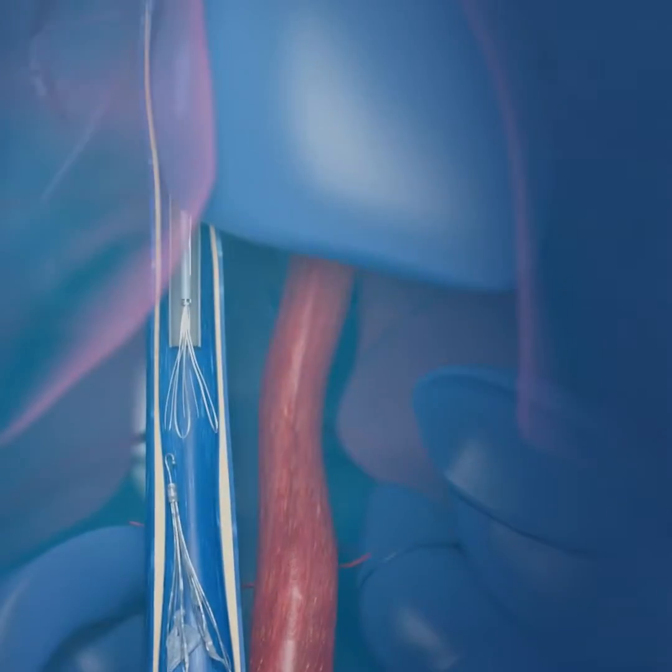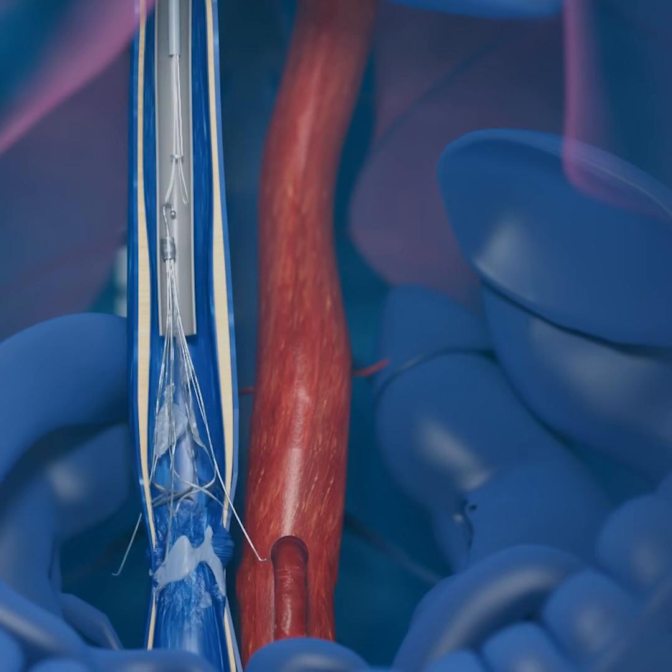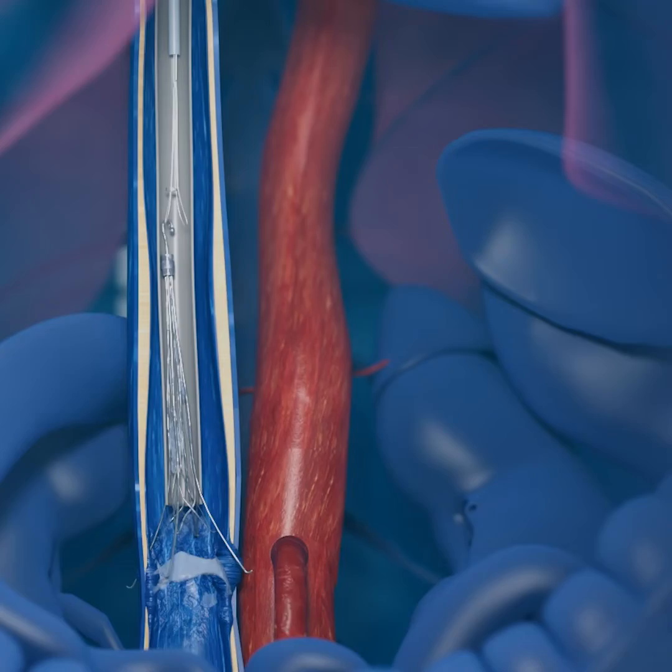Where the filters are implanted. But what do we do with the more complicated removals — like when the body forms scar tissue that prevents that filter from being easily removed? Well, here's one story.